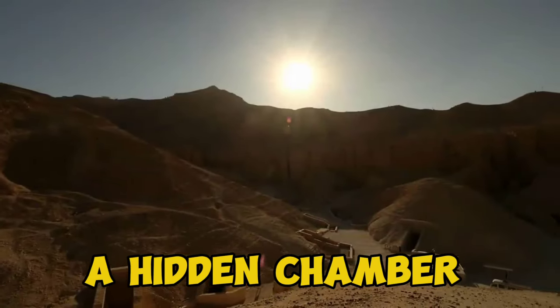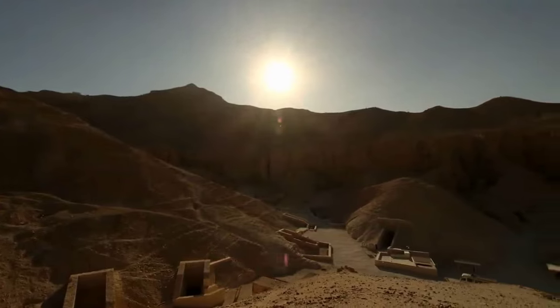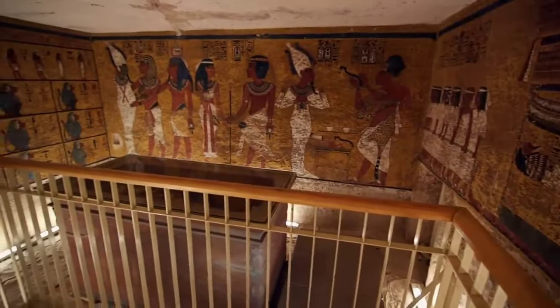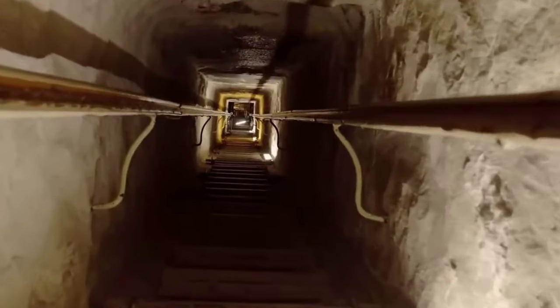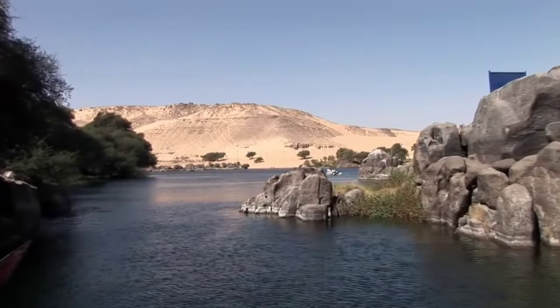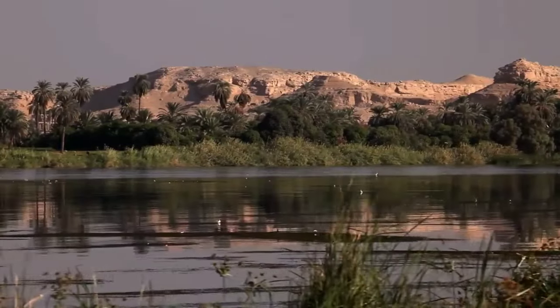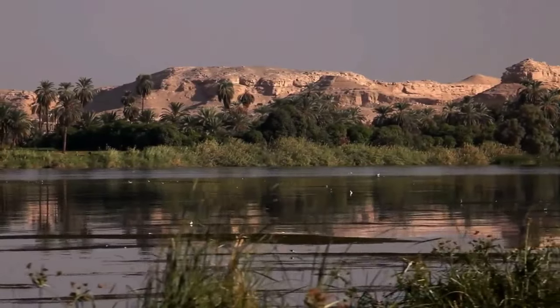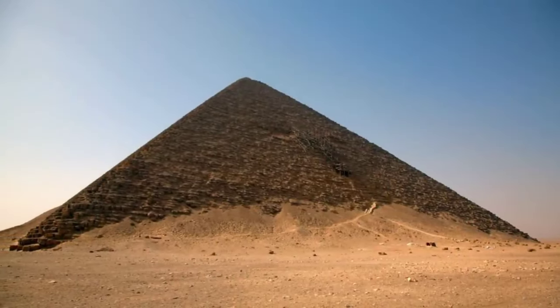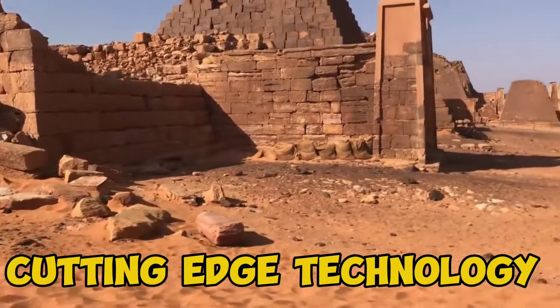A hidden chamber, lost to time for over 4,500 years, emerges from the depths of one of the most iconic structures in human history. This clandestine corridor, stretching an impressive nine meters long and over six feet wide, was tucked away near the primary entrance of one of Giza's legendary pyramids. This jaw-dropping discovery wasn't stumbled upon by chance — it was the result of cutting-edge technology and relentless archaeological pursuit.